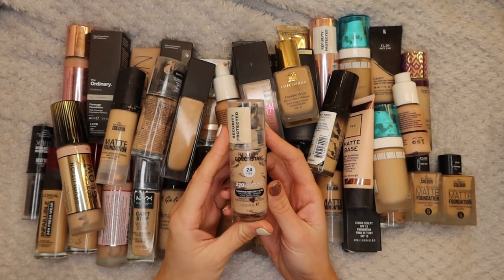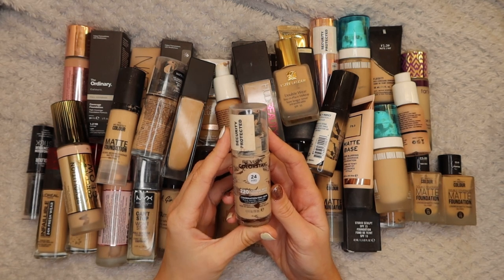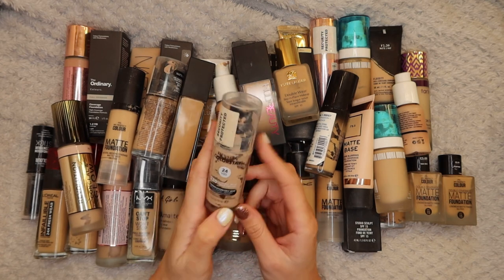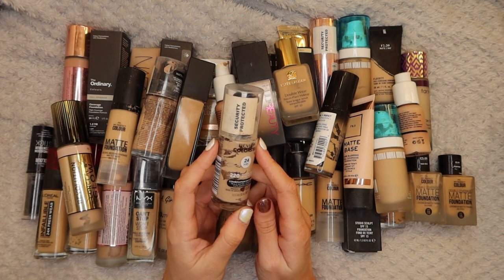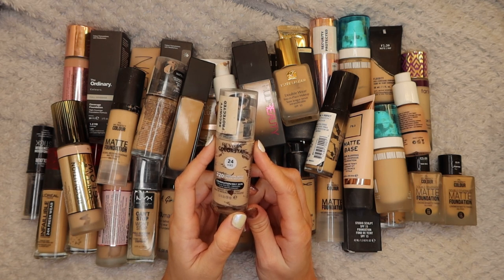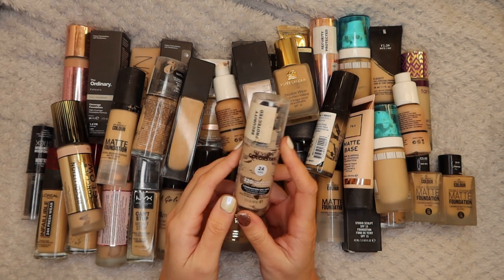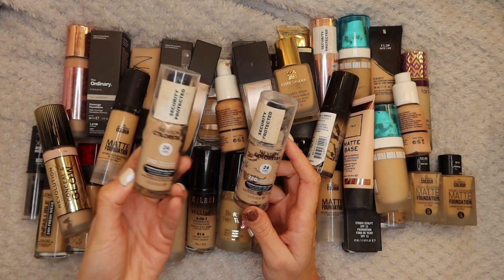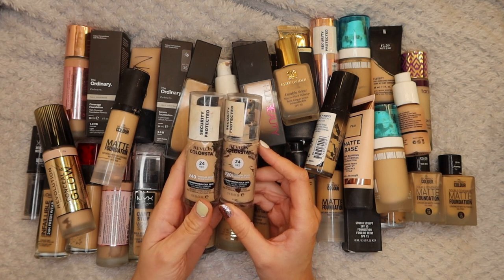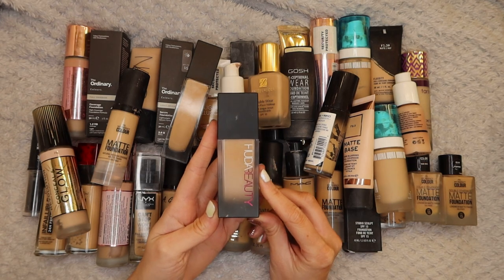Next up I have the Revolution Color Stay 24 Hour Foundation in 220 Natural Beige. I love this foundation, I'm definitely keeping this one. You can see there's not much left in it. I really enjoy this foundation - it's for combination oily skin which is me. It works really really well, it lasts a long time. I also have it in 240 Medium Beige. I'll definitely continue to use it - it's staying in my collection.